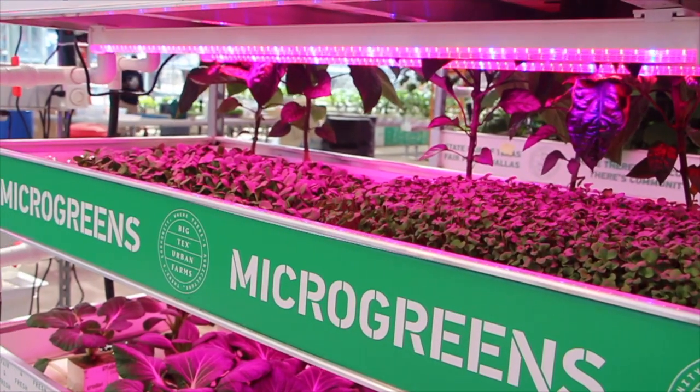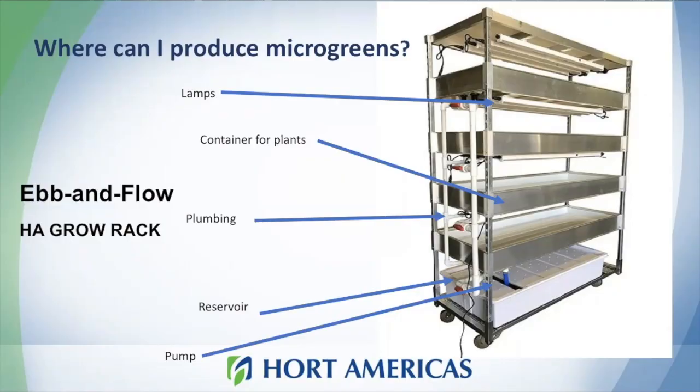Microgreens can be grown easily in vertical farming systems. At Hortamericas, we offer the Hortamericas Grow Rack, shown here in this slide. It includes all the plumbing you need to irrigate your trays in an ebb and flow or sub-irrigation system. This system also includes the reservoir, pumps, and lamps, which are very important — providing you almost all the essential needs to start production.